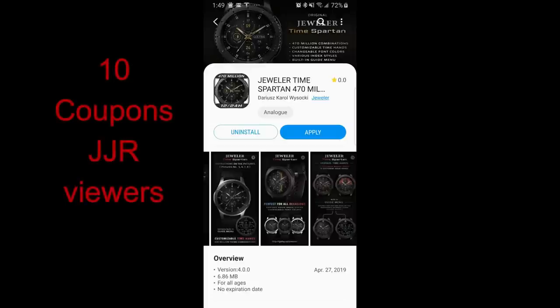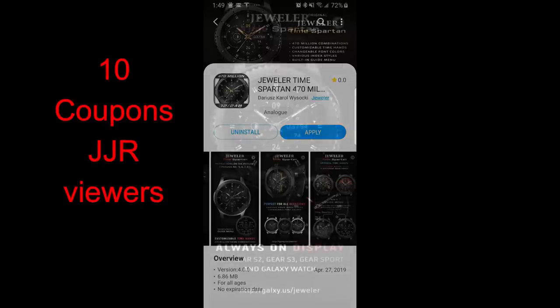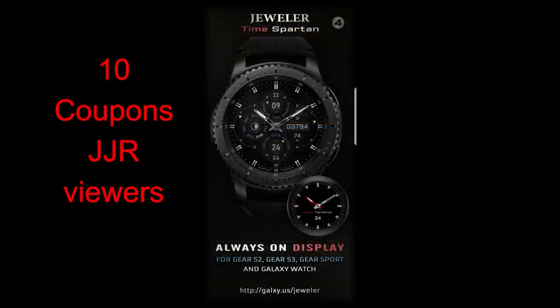The face that I have for you today is called the Spartan and it comes with 470 million combinations. Don't worry, I am not going to go through all of those in the video — I don't think I would live long enough — but I will show you the areas that you can personalize plus the features it comes with.